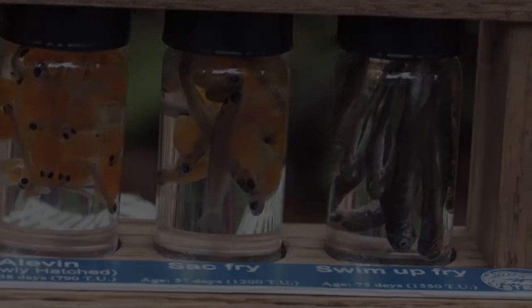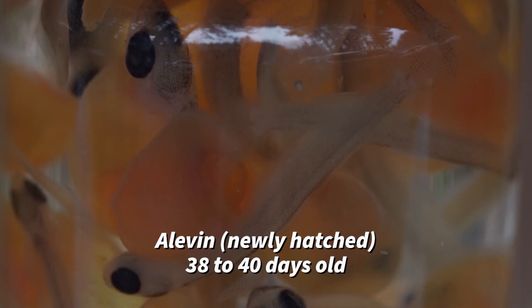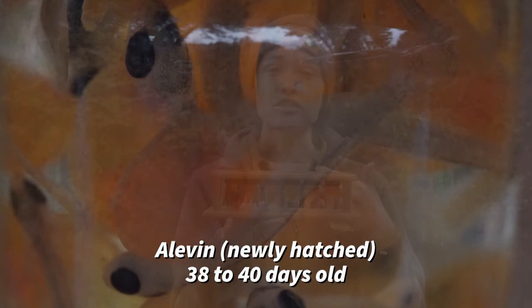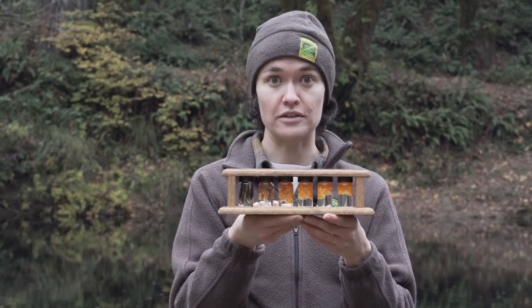When they hatch from their egg, they're called alevin — a newly hatched fish at about 38 to 40 days old. They still have really dark buggy eyes and small delicate bodies, so it's important for them to stay sheltered in the redd and the nest at this stage so they don't become prey for aquatic predators.